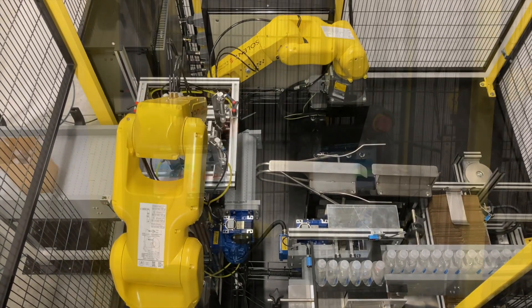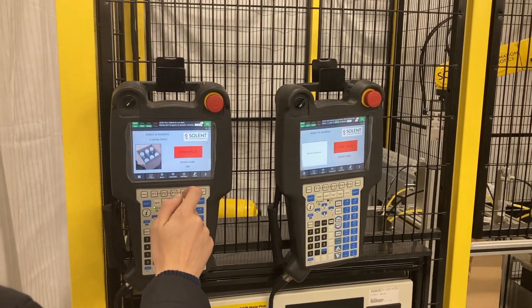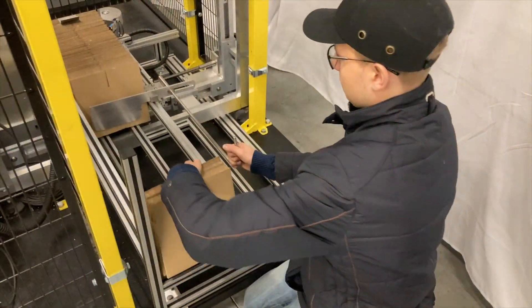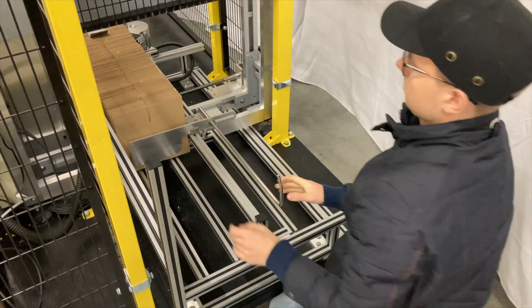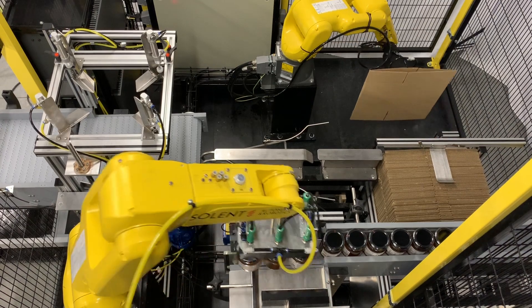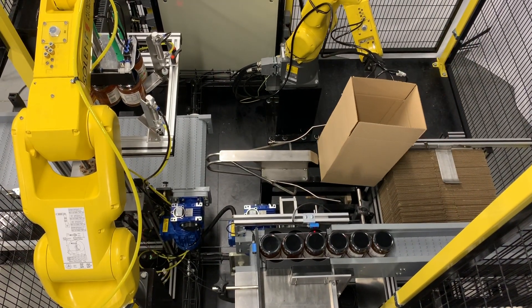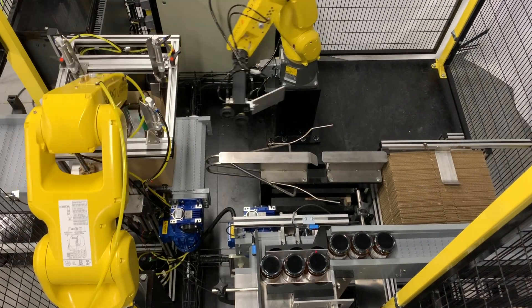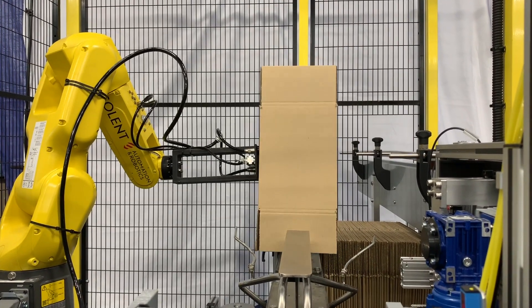As with all our machines, SolPak comes with an operator-friendly HMI layout which is easy to operate. Reloading boxes into the infeed is easy using the handle and box support system. Product changeovers are quick and simple with our 3D printed format components which just slide and lock into position. Standard American boxes or crash lock boxes can be erected using the adjustable infeed as standard.